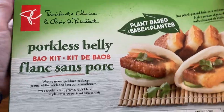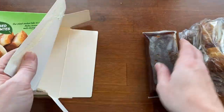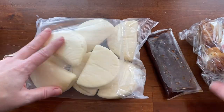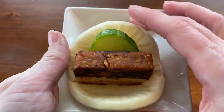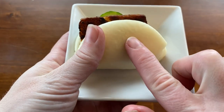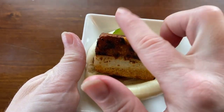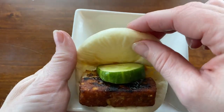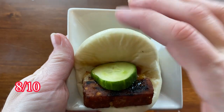The box advertises this as a plant-based take on a dim sum classic — porkless belly that's tender on the inside and crispy on the outside, with a soft bao bun and hoisin sauce. As someone who is not vegan, I found this to be quite tasty. The porkless belly did have a bit of a weird texture where it was trying to represent fat, but the soft bao bun and nice hoisin sauce made it a really nice little bite. You can add some cucumber or carrot inside for a little extra texture. This is a great vegan option — I'm going to give this an 8 out of 10.